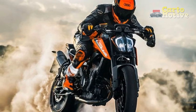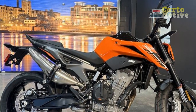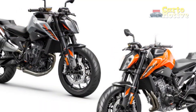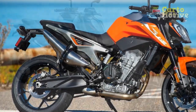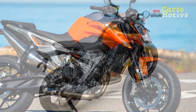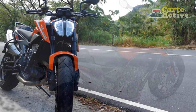Cons of the KTM 790 Duke: 1. Limited wind protection — the naked bike design offers minimal wind protection, which can be tiring during long highway rides or in adverse weather conditions. 2. Pillion comfort — while the rider's seat is comfortable, the pillion seat is relatively small and lacks padding, making it less comfortable for passengers on extended journeys. 3. Fuel economy — the powerful engine can be thirsty, especially when ridden aggressively, resulting in lower fuel efficiency compared to some competitors in the segment.